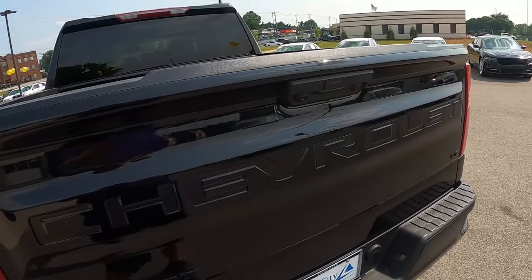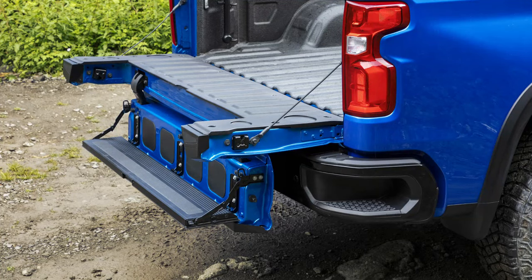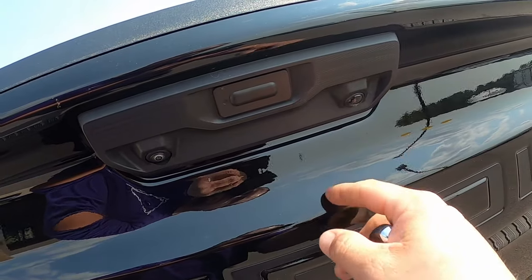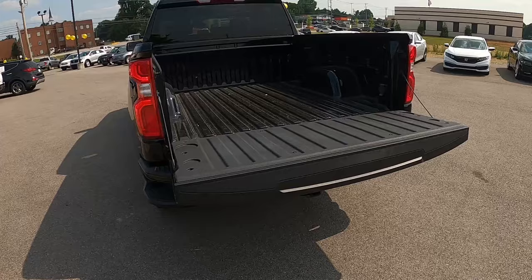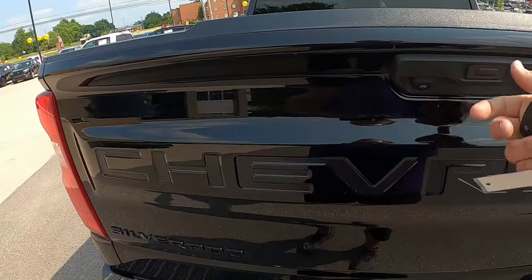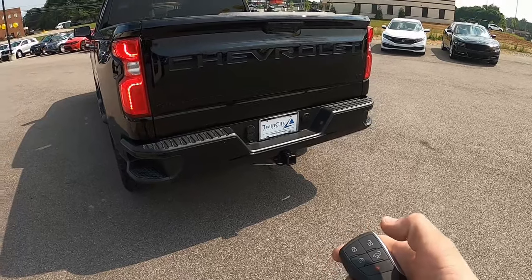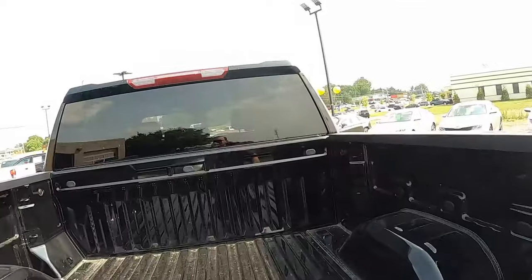The tailgate on this particular example is a standard tailgate - not the optional Multi-Flex multifunctional tailgate available on these Silverados. You do get a couple of cameras for backing up and hitching trailers, and an electronic tailgate release. Push that and it just glides right down. It's a power latch, not a power-operated gate, so you do have to put it up yourself. But you don't even have to touch the tailgate to put it down - just click the remote twice.